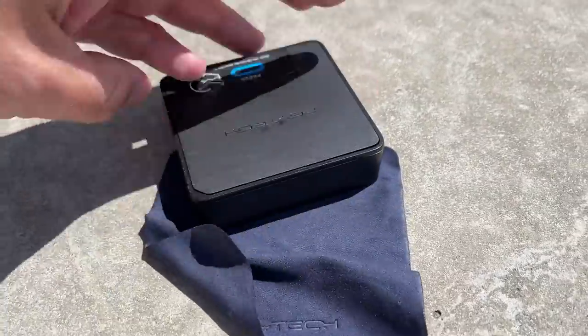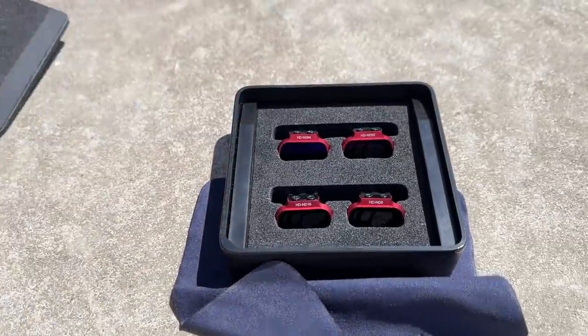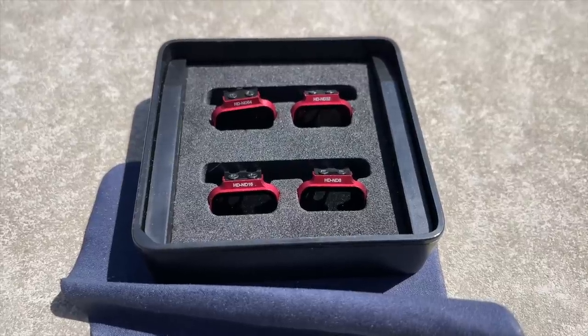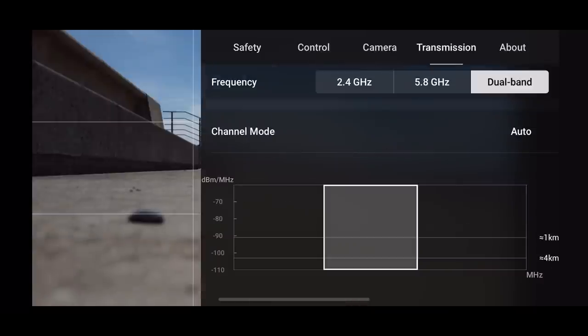We're going to test this out today, and I'm killing two birds with one stone — I'm also testing the PGY Tech ND filters. Really bright, harsh daylight today so it's going to be interesting how they perform. If you are liking these filters I'll put them in the description as well.